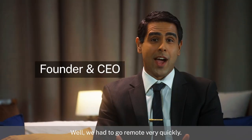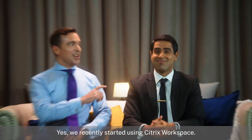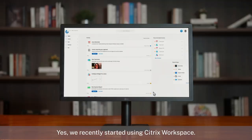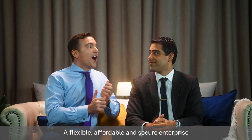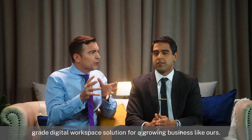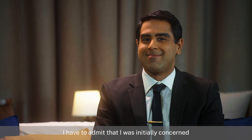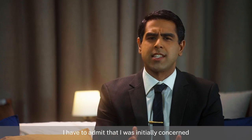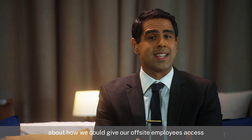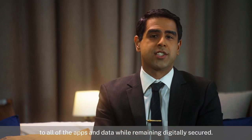Okay, let's roll. Well, we had to go remote fairly quickly and it turns out we're pretty good at it. Yes, we recently started using Citrix Workspace, a flexible, affordable and secure enterprise-grade digital workspace solution for a growing business like ours. I have to admit that I was initially concerned about how we could give our off-site employees access to all of the apps and data while remaining digitally secured.